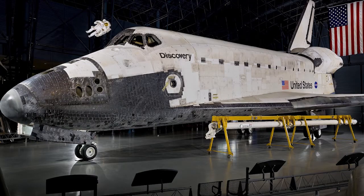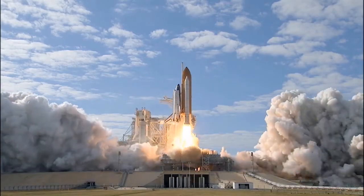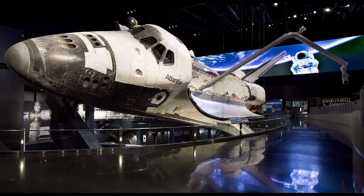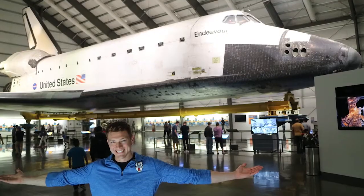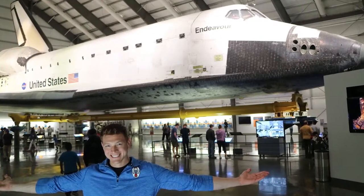Discovery is still here. If you want to go and see that one, it's at the Smithsonian Air and Space Museum in Washington, D.C. And then there's Atlantis — the Atlantis space shuttle is in Florida at NASA Kennedy Space Center Visitor Complex. The last one is Endeavor. This is the one that I've seen, and it's at the California Science Center in Los Angeles. My plan is to see all of the space shuttles, but so far it's only been Endeavor.